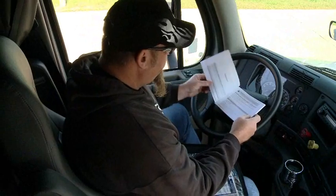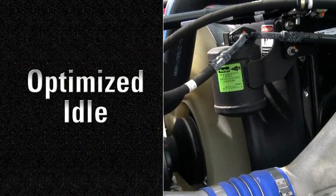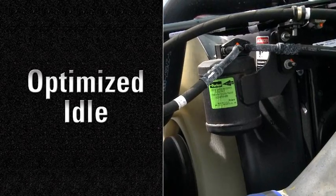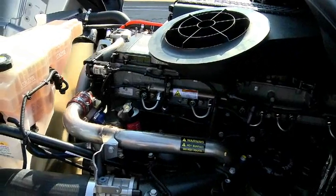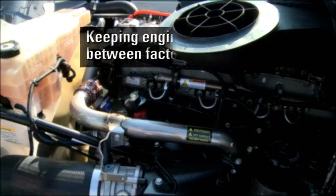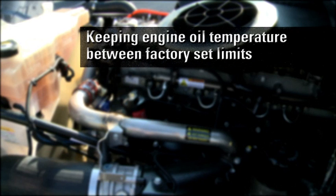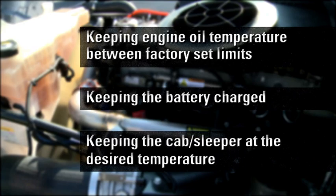To activate this override, the driver should reference the owner's manual. Optimized idle reduces engine idle time by running the engine only when required. Optimized idle automatically starts and restarts the engine to accomplish the following: keeping engine oil temperature between factory set limits, keeping the battery charged, and keeping the cab sleeper at the desired temperature.